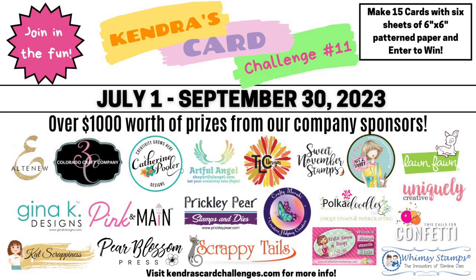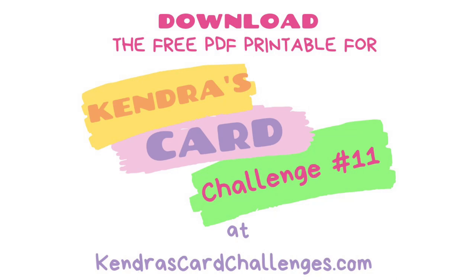You can download the free printable over on my website, KendrasCardChallenges.com. I invite you to watch my challenge introduction video that explains all about the challenge in more detail, shows how to cut the papers using the cutting guides, and how to enter. This is linked above and in the description box below.